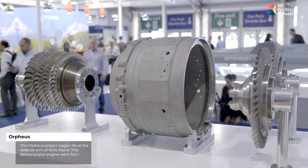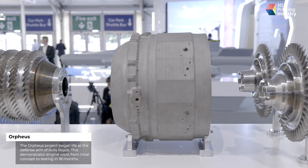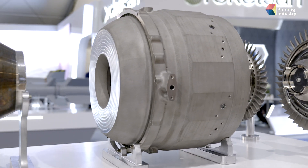Orpheus is a program that we initiated in our defense business to rapidly change the time it takes from initial concept through to first demonstrator. We've taken 50% of the time out of that process by using manufacturing methods and design methods really closely linked, and Additive is one of the areas we've been using on that engine. So from initial concept through to engine test in 18 months — 50% quicker than previous examples.